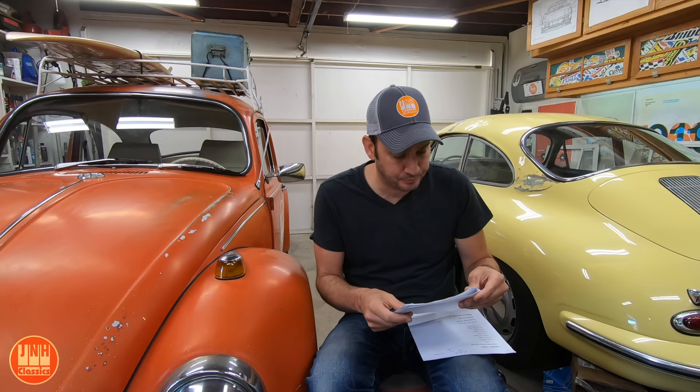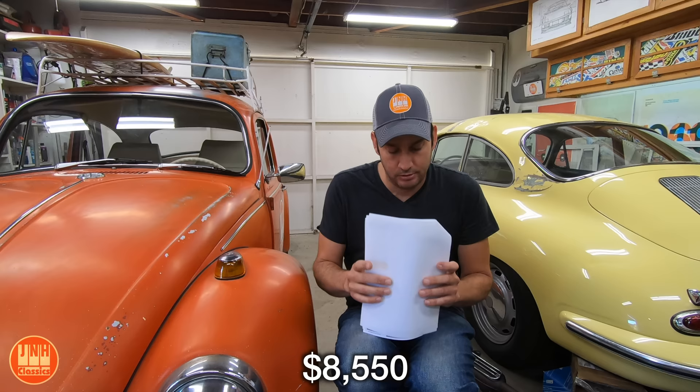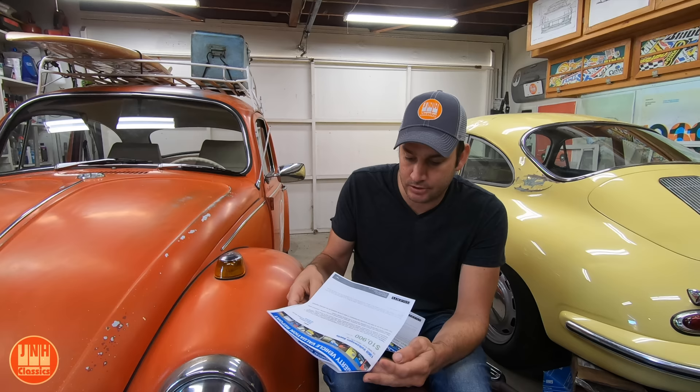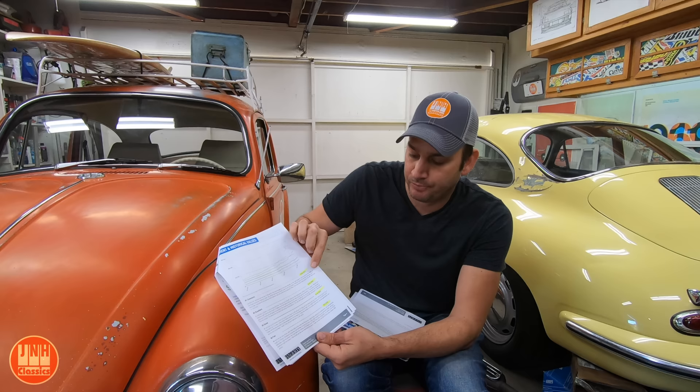Starting with the Beetle: I have roughly $7,800 invested in it. According to Hagerty's valuation tool, which breaks values down into four categories from rough condition to concours, the average price for a 1969 Volkswagen Beetle is $10,900 — so this car is somewhere in the $10,000 range. On the high end for this model, you're looking at $50,000. On the low end, you've got $5,500.